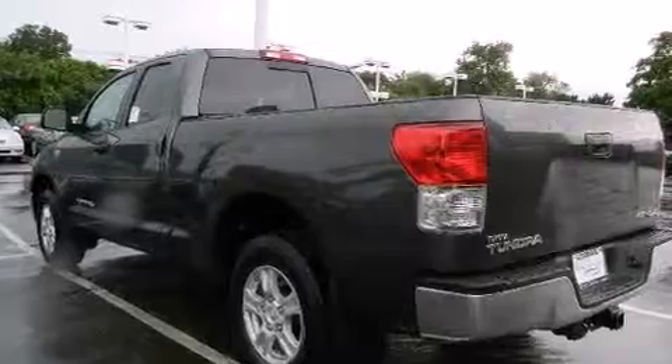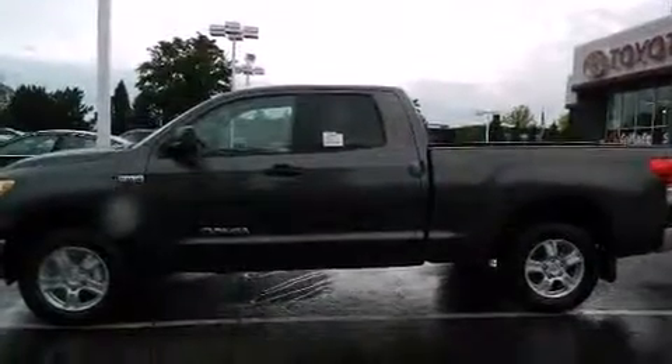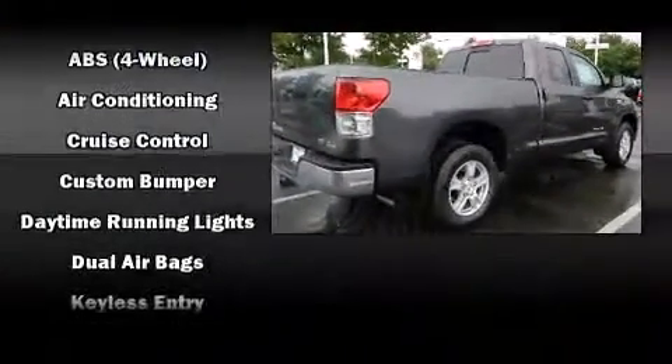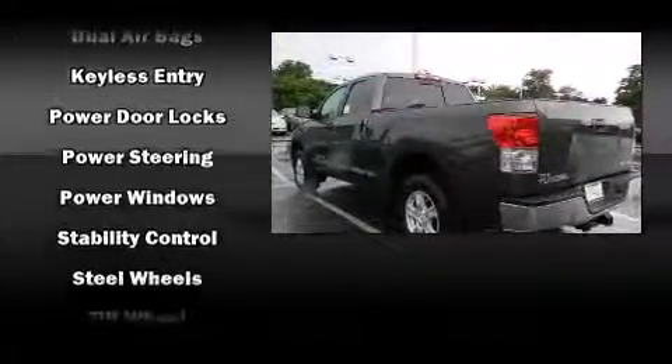Toyota also prioritized safety and security by including dual front impact airbags, front side impact airbags, traction control, brake assist, a panic alarm, and four-wheel disc brakes with ABS.